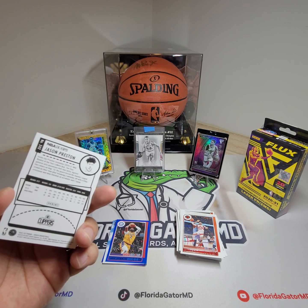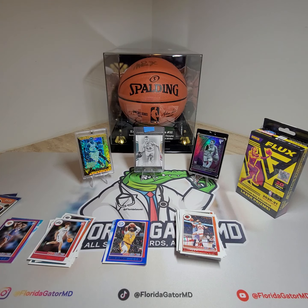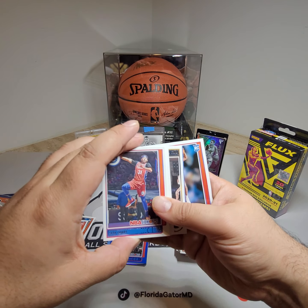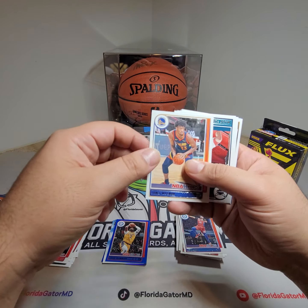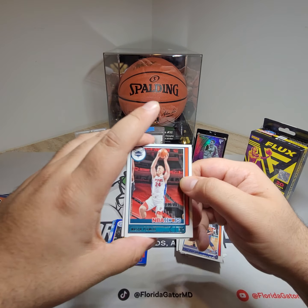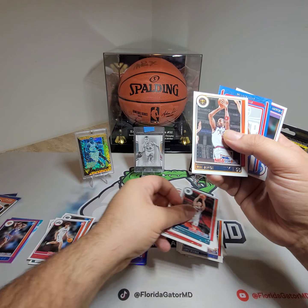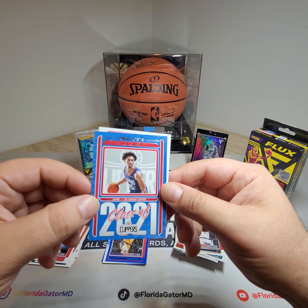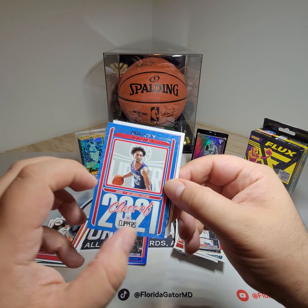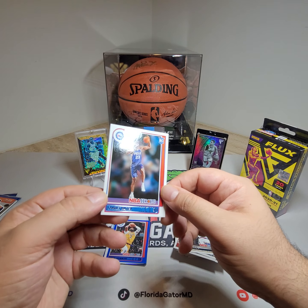He's averaging 15.7 points — oh, that's college stats. So far, nothing crazy, hopefully we get something here. James Wiseman, second year card. Mason Plumlee, Josh Collins, Dillon Brooks, Will Barton. And then we got Keon Johnson, Class of 2021 — so that's a rookie card, number 11. And then our rookie is Charles Bassey from the Sixers.